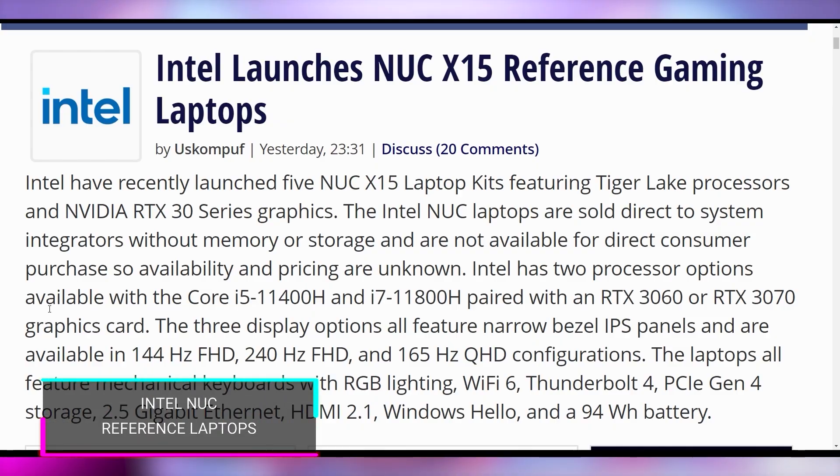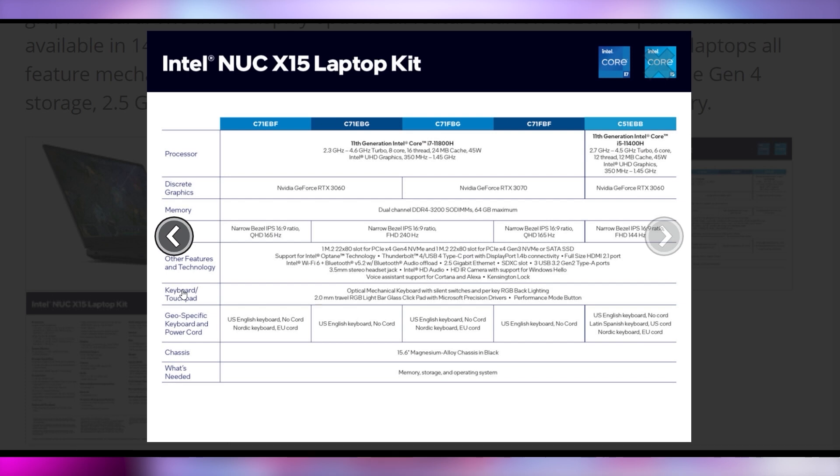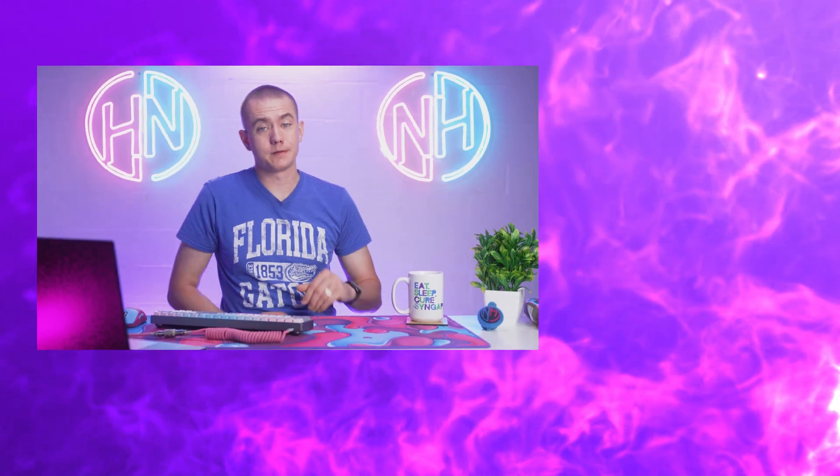Intel's NUC X15 reference gaming laptops have been unveiled. These are Intel-based specs for what they expect in high-end gaming laptops: an i7-11800H with either an RTX 3060 or 3080, pretty decent specs and I/O, a 94-watt-hour battery, 230-watt power adapter, and a 15.6-inch display. Intel's reference laptop is getting an update.